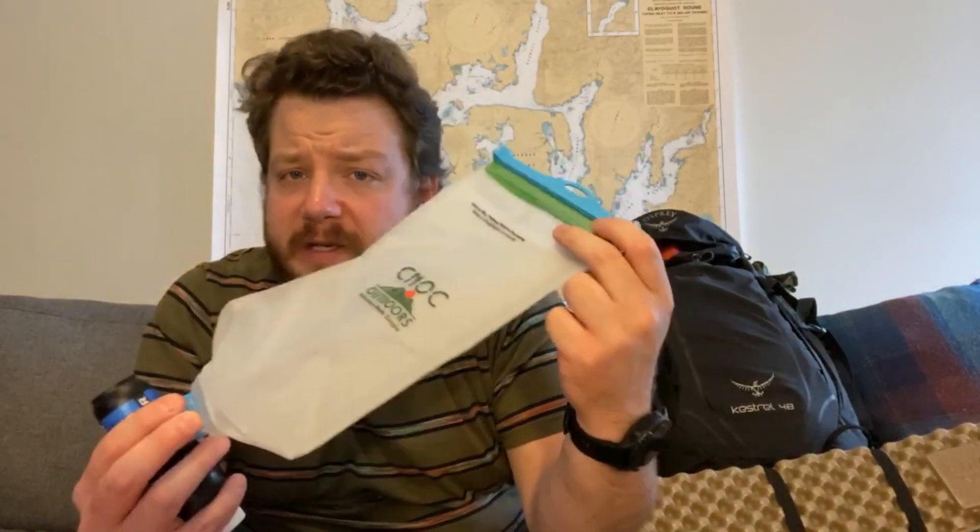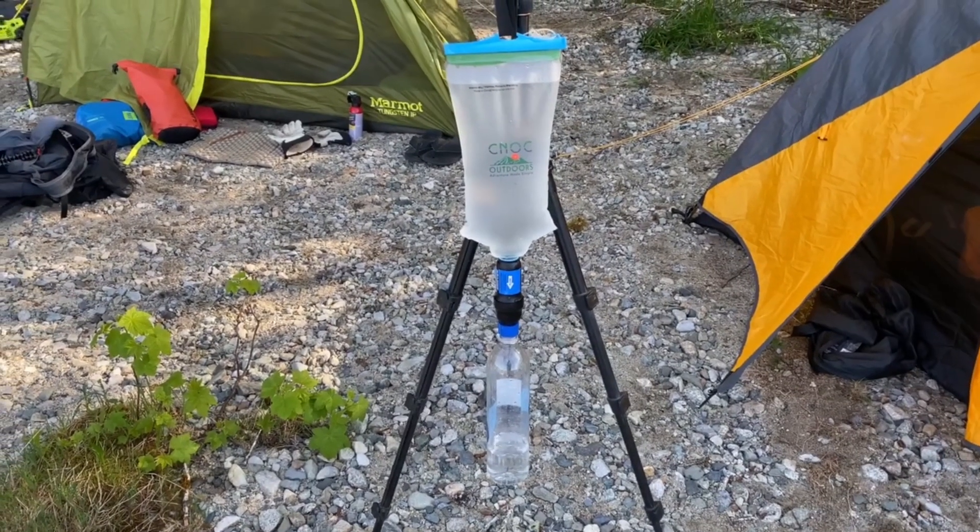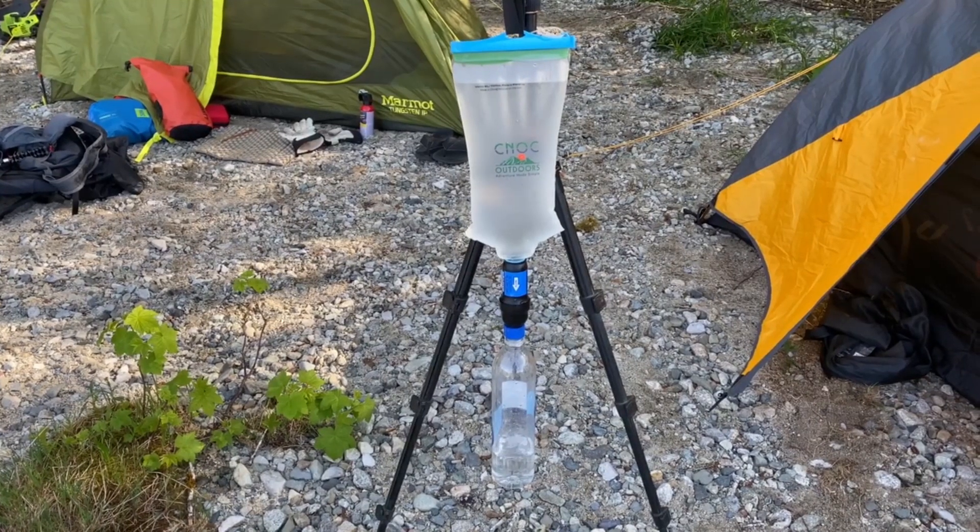Water stuff: the Cnoc Vector bladder was great — pop the top off, pop it in the river, fills up super quick. It's tough as well for the squeeze. The Sawyer Squeeze filtered all the water we needed. I had set it up as a gravity system, hanging off my tripod with a smart water bottle on the bottom. That method is quite slow, so I occasionally squeezed it for extra flow. But this kit together — the three of them — super light, definitely worth it to avoid getting sick and to have plenty of water.